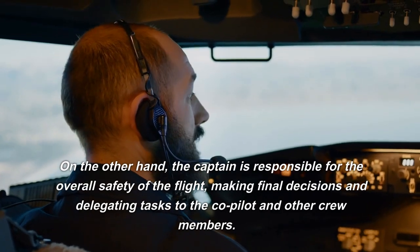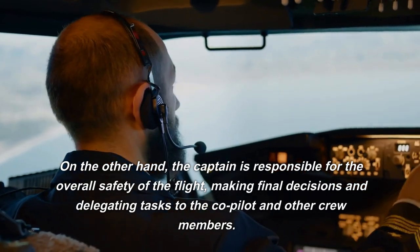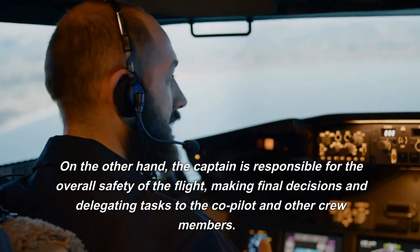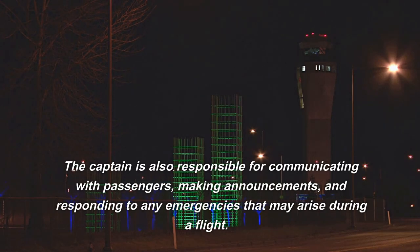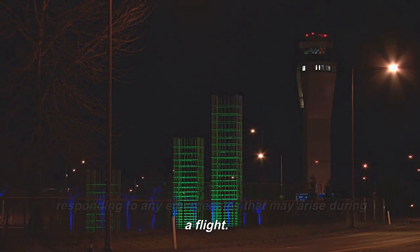On the other hand, the captain is responsible for the overall safety of the flight, making final decisions and delegating tasks to the co-pilot and other crew members. The captain is also responsible for communicating with passengers, making announcements, and responding to any emergencies that may arise during a flight.